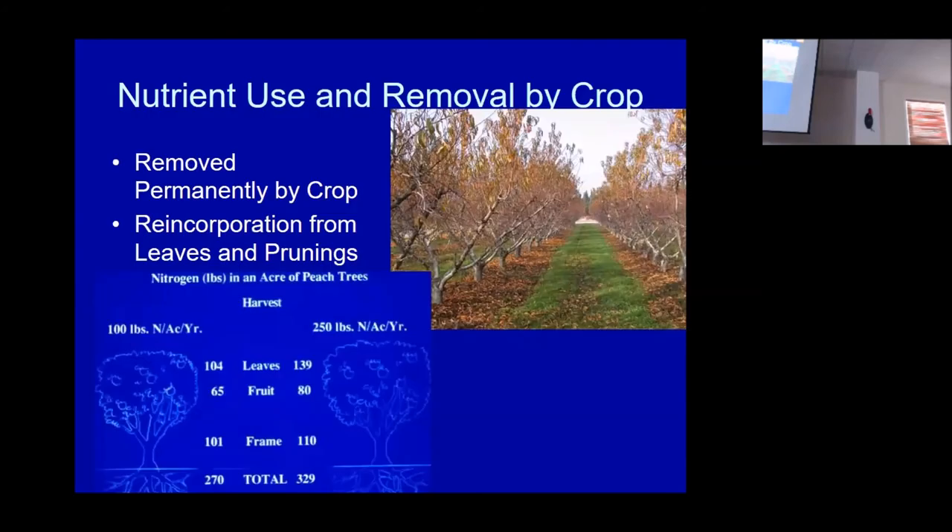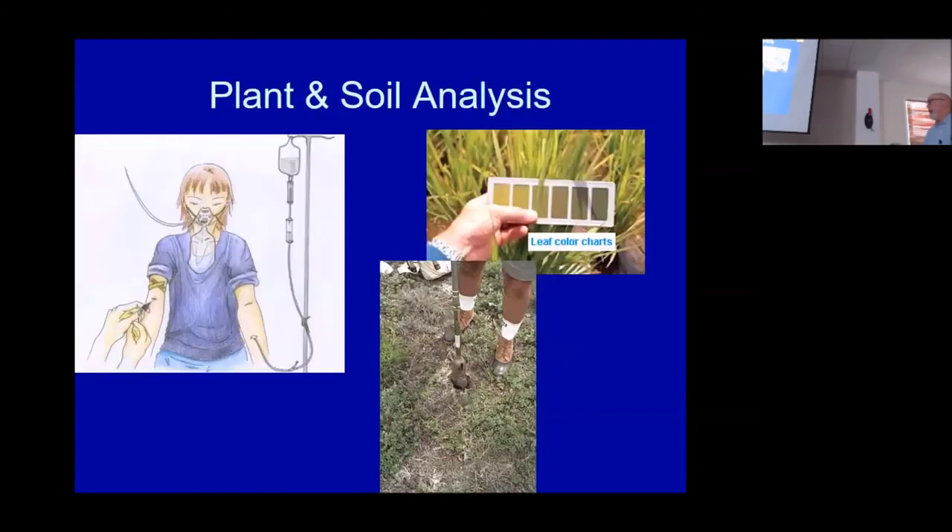Nutrient use and removal by crop tends to oversimplify things. Here, if we gave a tree 100 units of nitrogen per year versus 200, you get a little more in the fruit — going from 65 to 80 — but most of it goes into the leaves, 40% more, and the fruit maybe 30% more. It doesn't really change the frame structure. Why? Because that's the locomotive. What's happening in the leaves is you're just growing more shoots, more water sprouts. So if you've got too many water sprouts already, don't look at nitrogen as the panacea for whatever your fruit size or yield problem may be — it very likely is something else.